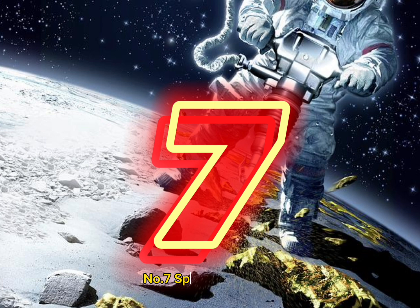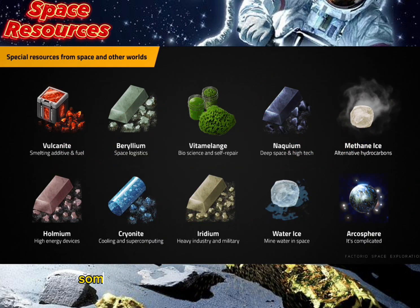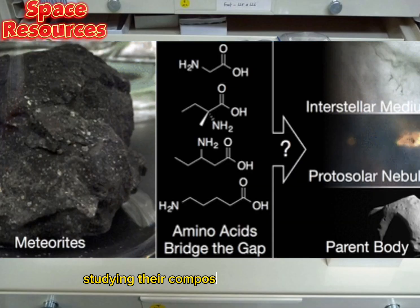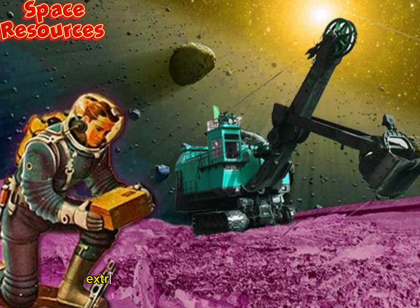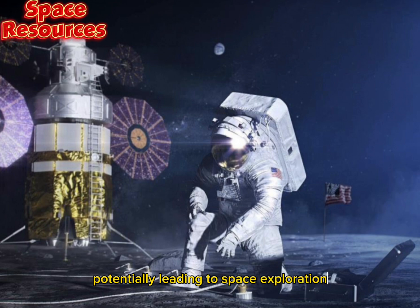Number 7: Space Resources. Some meteorites contain valuable resources such as rare metals and water. Studying their compositions and structures can help scientists develop techniques for mining and extracting resources from celestial bodies, potentially leading to advances in space exploration and colonization.